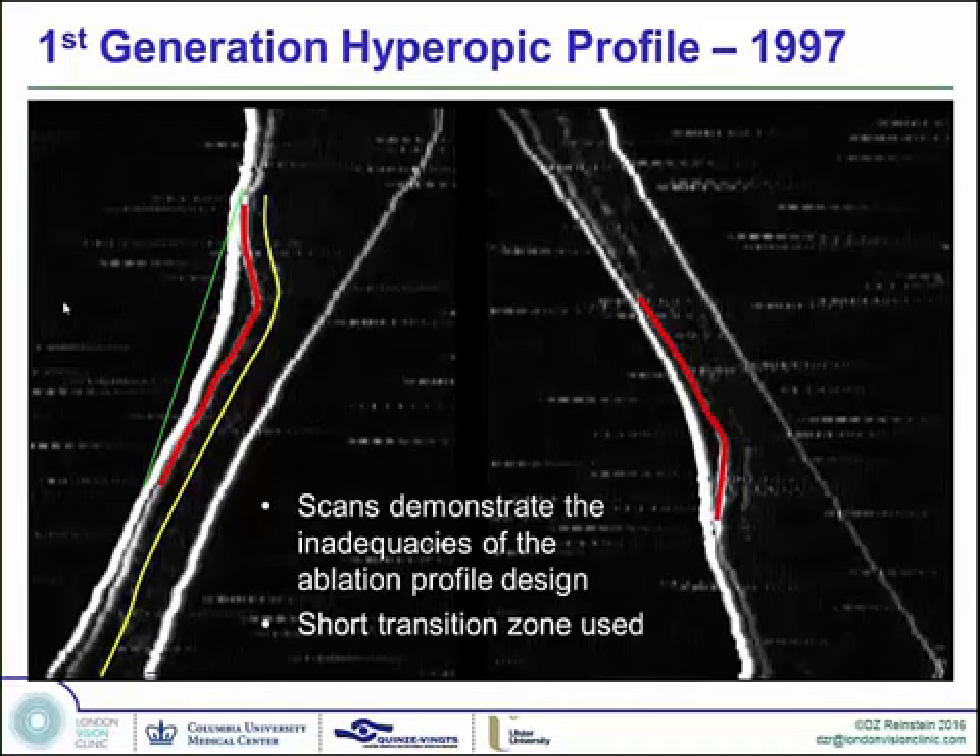About half or more than half of the thinning in the mid-periphery was compensated for by epithelial filling of that groove. This was due to the fact that the NIDEC had very inadequate transitions — you can see the ablation profile exits very quickly from the deepest point. Many other lasers were also being programmed with these small optical zone, small transition zone treatments.